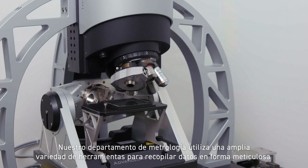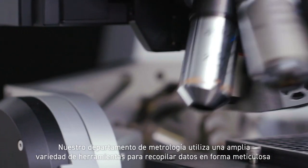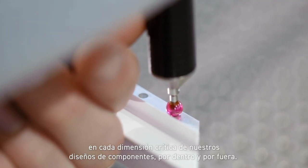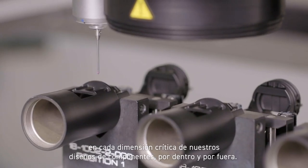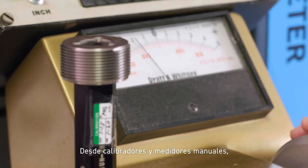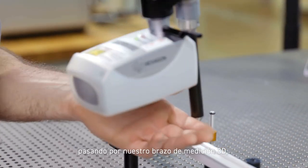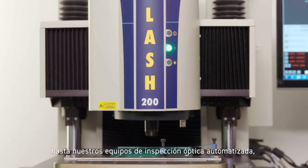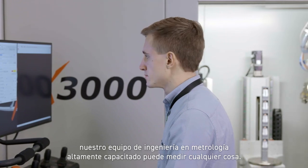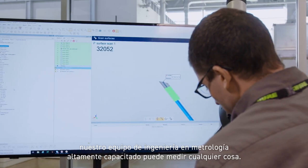Our metrology department uses a wide variety of tools to meticulously gather data on every critical dimension of our component designs, inside and out — from hand-operated calipers and gauges, to our 3D measurement arm, to automated optical inspection equipment. Our highly trained metrology engineering team can measure anything.